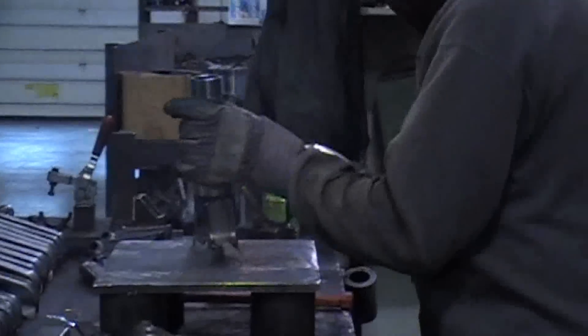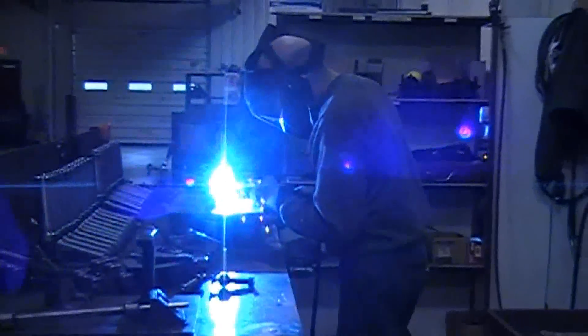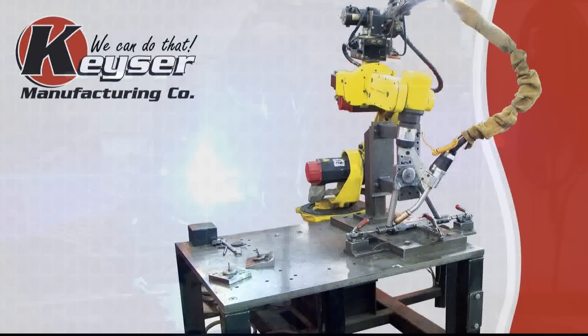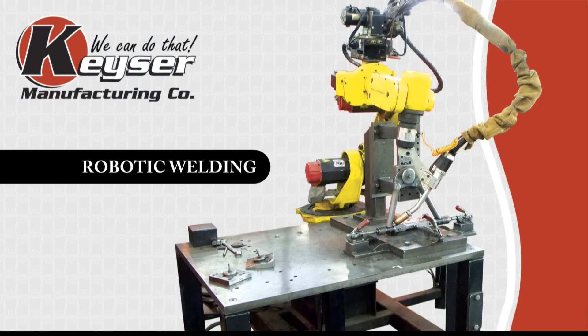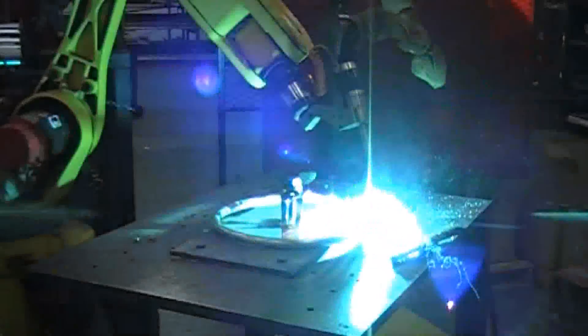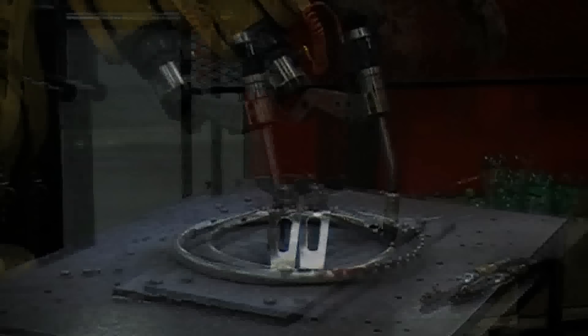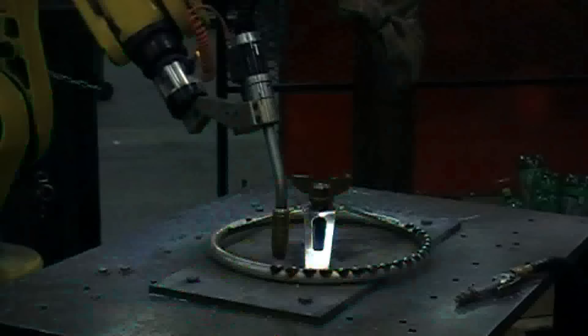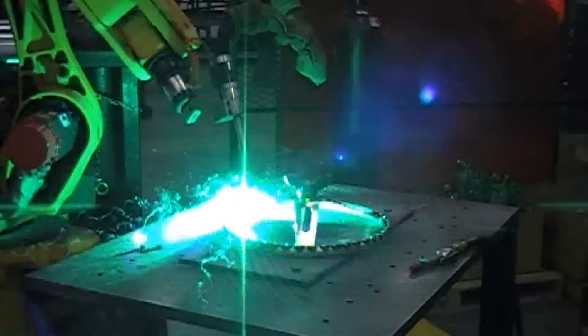We offer a minimum of 10 active MIG welding cells with in-house fixture capabilities. Robotic welding dramatically improves cycle times and consistency repeatability, allowing for faster delivery on larger production jobs. Robotic welding also features the flexibility to handle a variety of applications.